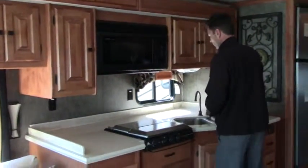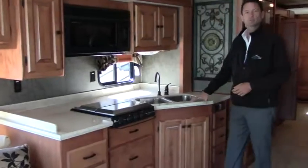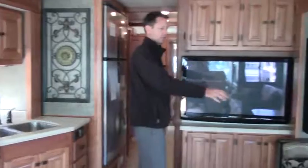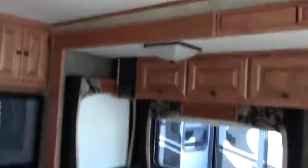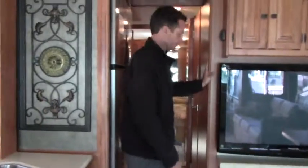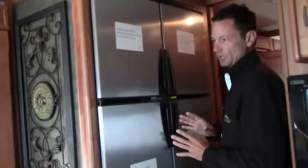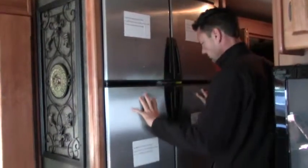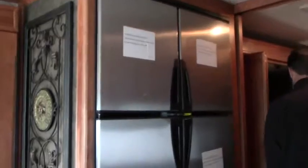In the kitchen, you have beautiful solid surface countertops, stainless steel double sink, and a convection microwave. The dinettes also break down into a sleeper. If you have pets, this is a great floor — not a lot of carpet in here, so just a quick sweep and you're done. For food on long trips, you've got a double freezer and double fridge at residential size — you can fit almost everything you need for a long trip.